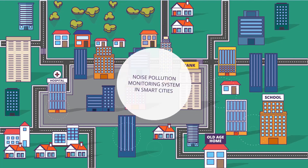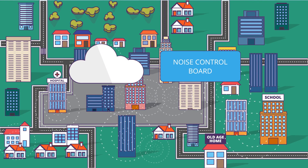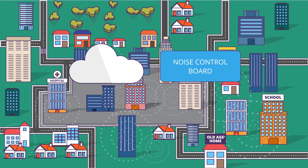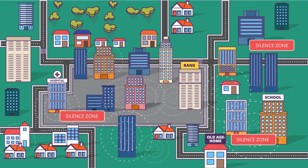As real-time noise levels are streamed to the cloud, the noise control board analyzes patterns and finds possible ways to reduce noise in smart cities, benefiting overall public health.